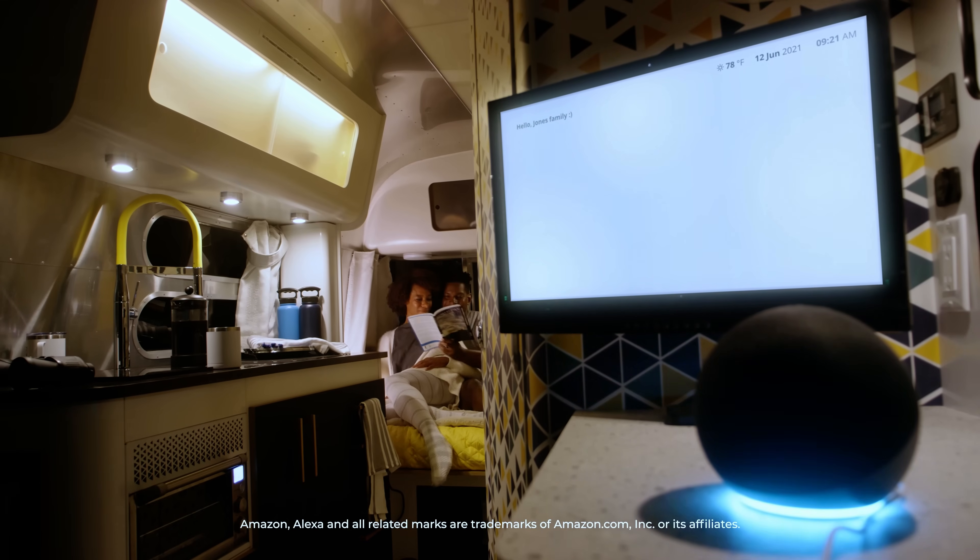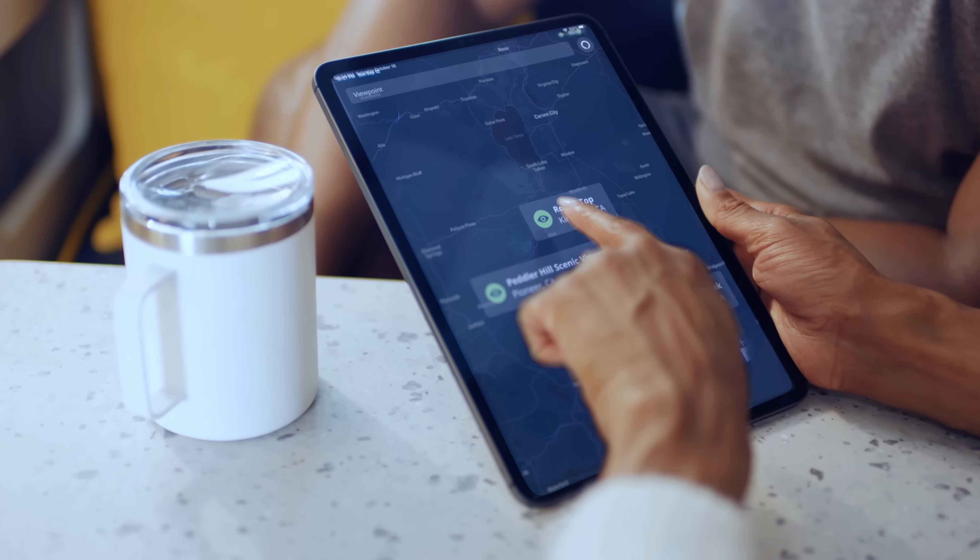We're using automotive technology and automotive-scale batteries in the Airstream trailer. That power can also be used to help extend your journey off the grid. There's enough power in this concept trailer to have all the comforts of home, to run all of the systems in the trailer for an extended period of time off-grid, really helping customers to go wherever they want to go and to stay there as long as they wish.